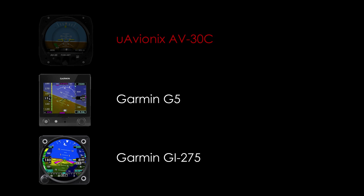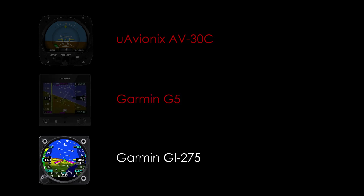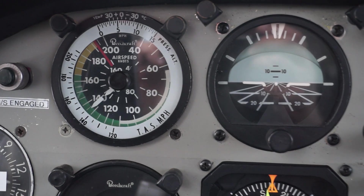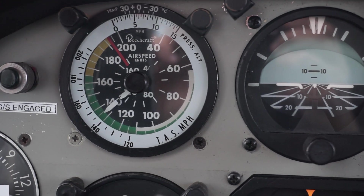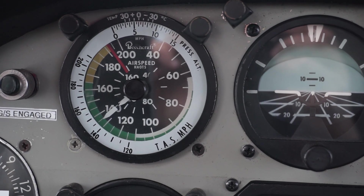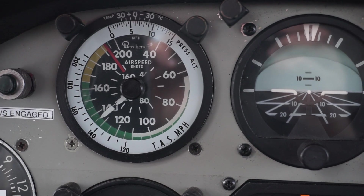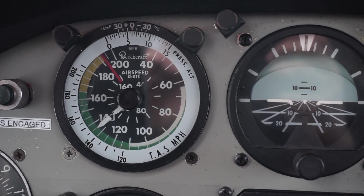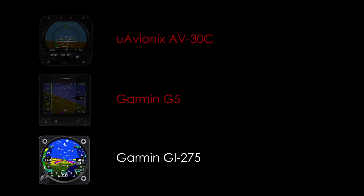That left the G5 and the GI275. Unfortunately, the less expensive G5 can't be a primary replacement for my full six-pack, which would have meant leaving in the original airspeed indicator. That ASI was actually one of the main things I wanted to get rid of, because it has mile-per-hour markings on the outer ring, while I do all my training, planning, and thinking in knots. Getting a G5 meant I'd still have that issue, since the airspeed scale on the G5 should ideally match what's on the analog ASI.